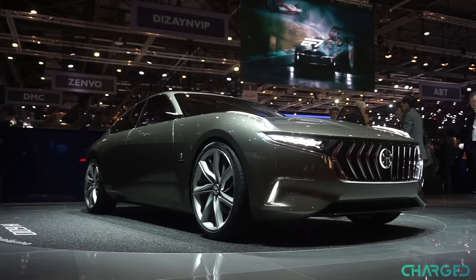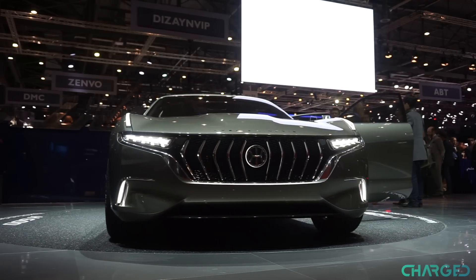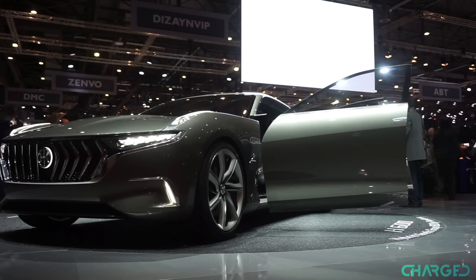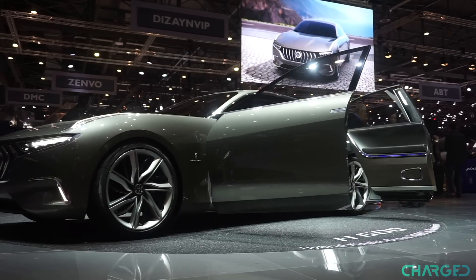The H600 is a collaboration between legendary Italian design house Pininfarina and the Hybrid Kinetic Group, a Hong Kong-based tech company that develops a rather unusual hybrid gas turbine technology. The two companies recently announced a $68 million deal, and the H600 is the first car to come out of the collaboration.